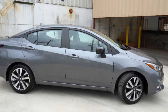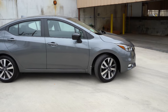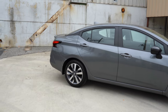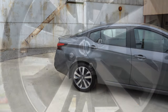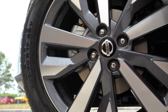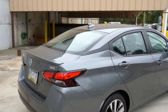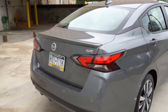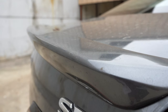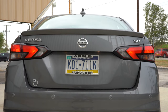For wheels: the S gets 15-inch steel wheels with covers, the SV gets 16-inch aluminum alloy wheels, and the SR gets 17-inch double five-spoke aluminum alloy wheels — they look really good. Moving to the back, there's a shark fin antenna on top, and a body-color rear spoiler that comes exclusively with the SR trim, which is a nice added touch.